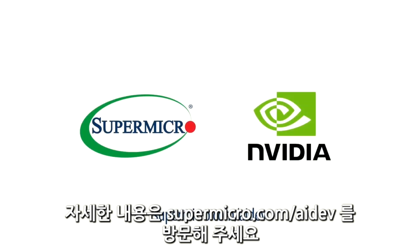Visit Supermicro.com/AI-Dev to learn more.